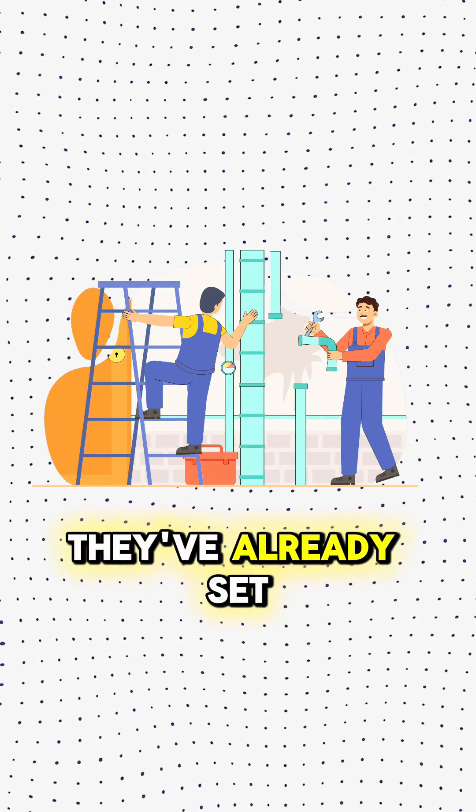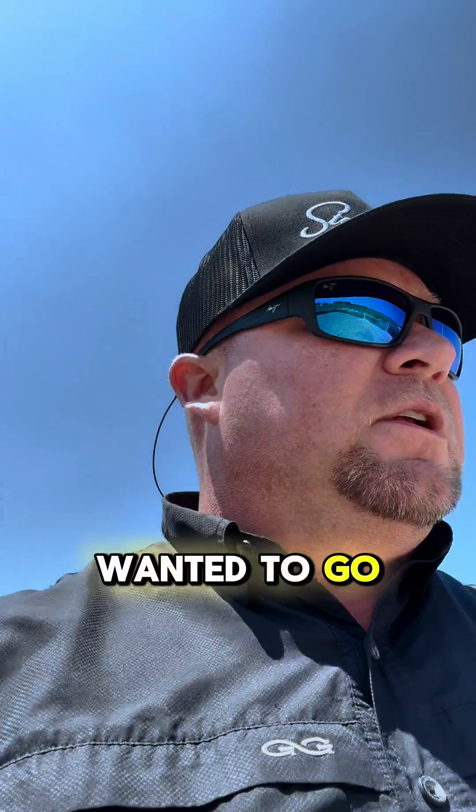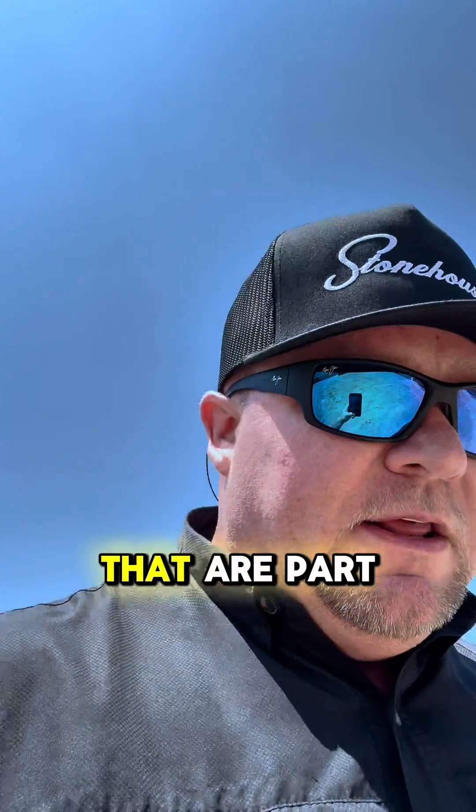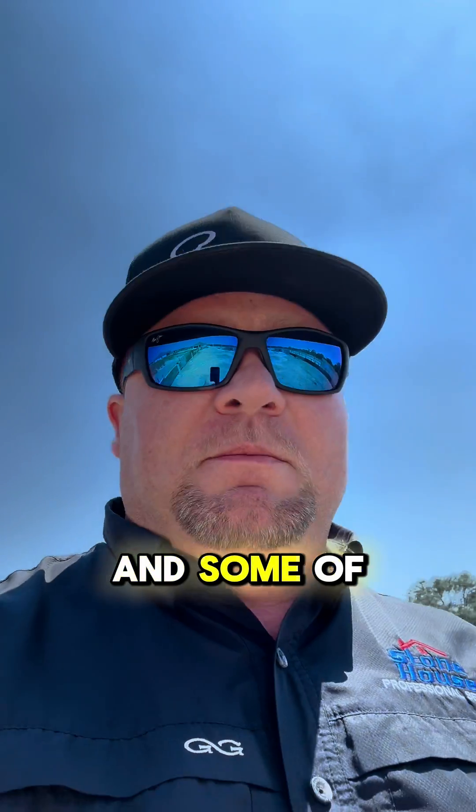They've already done the plumbing. They've already set the forms for the foundation, and I just wanted to go over a few things that I see that are part of the problem when it comes to foundations and plumbing here in Texas.